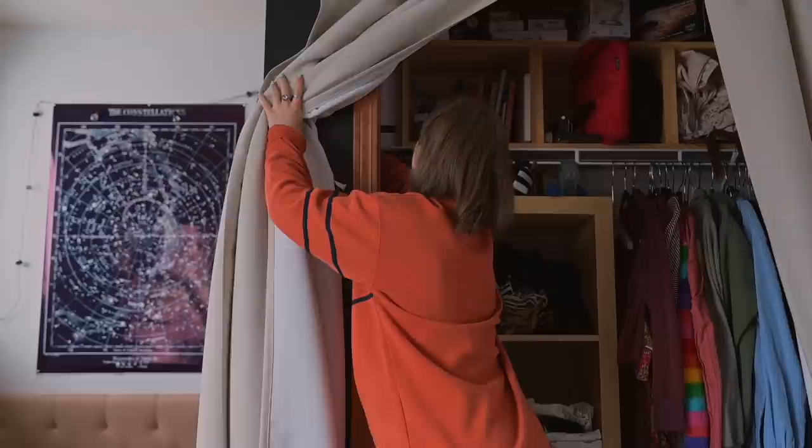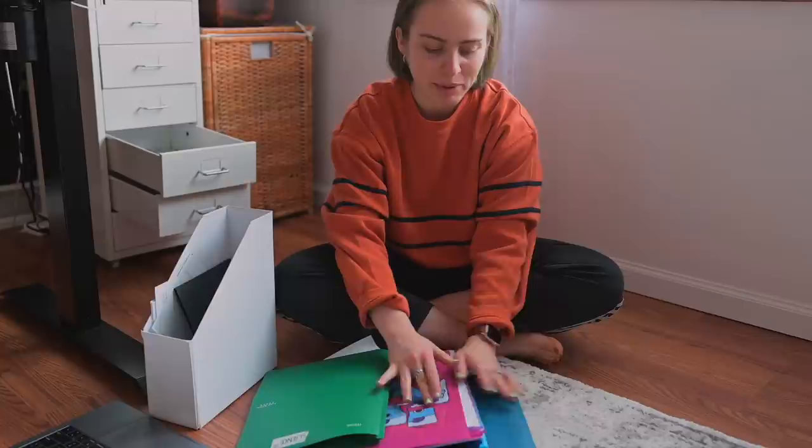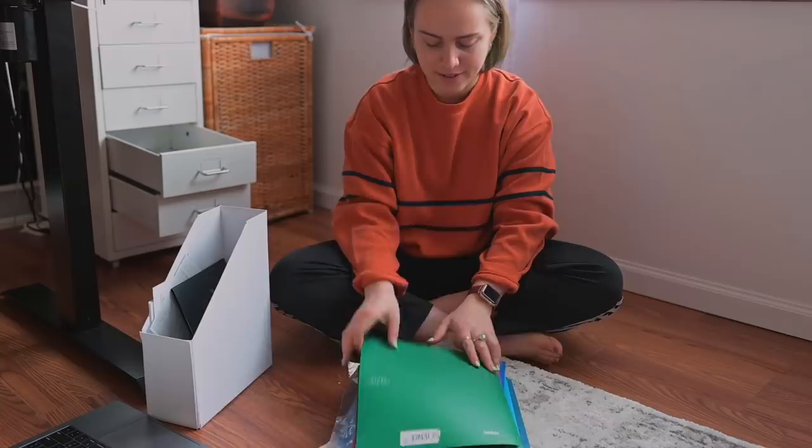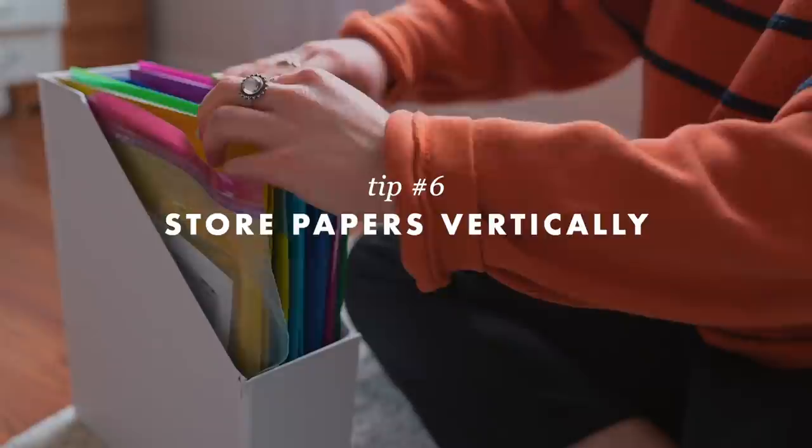Technically I keep this magazine holder in my closet, but it is a part of my workspace, so I want to look through it and see what old papers I can throw out. Basically it's just a bunch of folders for different categories like personal bank account, business bank account, and other stuff I don't remember. Here's a tip: storing papers vertically makes it so much easier to find what you need, because you can just flip through it rather than having to dig through a drawer.